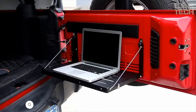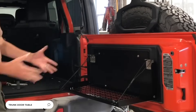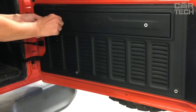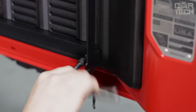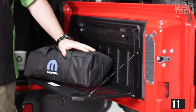Table on the trunk door — an indispensable find for lovers of outdoor trips and outdoor activities. The table is made of metal and painted in black color, carefully folds and unfolds, and is fixed with strong ropes. It can be mounted on the rear door of your SUV without any problems. The maximum weight you can put on the table is 110 pounds.